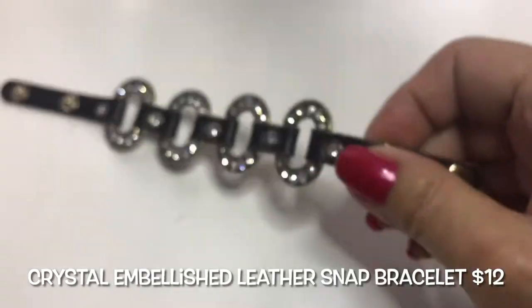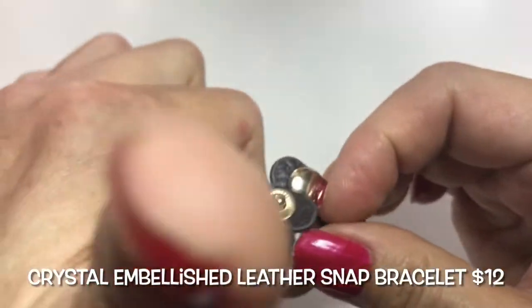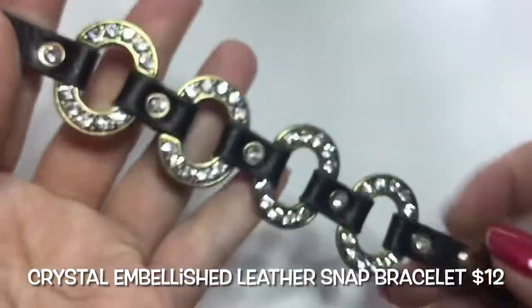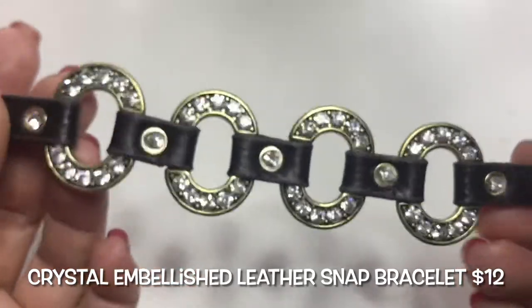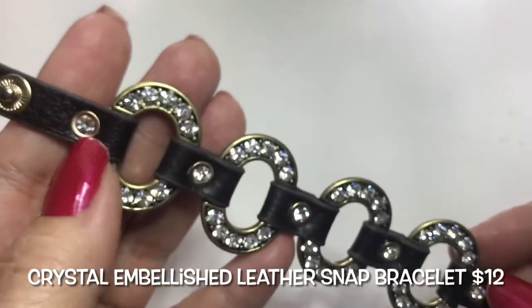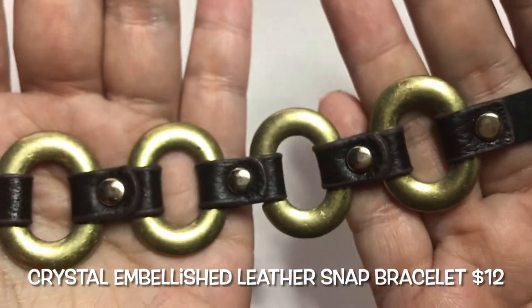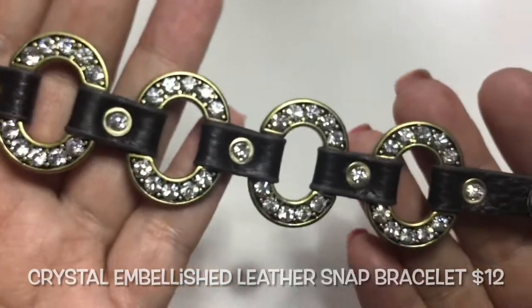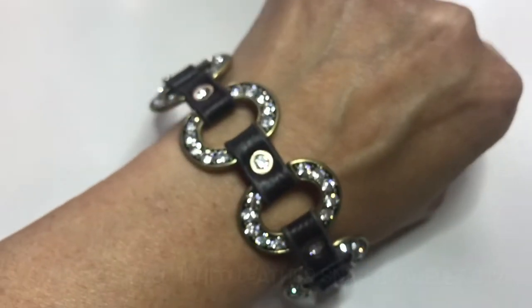First off we have this really pretty — oh my goodness — this is a brown leather snap bracelet. There are two snaps and it has these beautiful crystals, gorgeous not only on these ovals but also in these little studs going across. Here's the back; it's in very good condition.